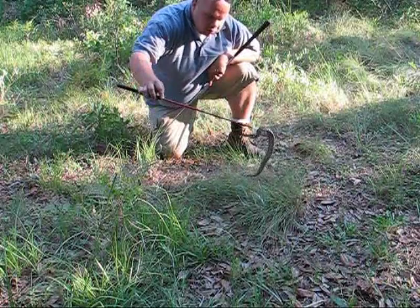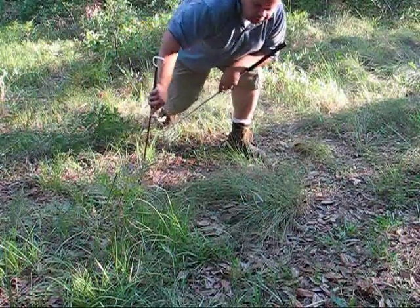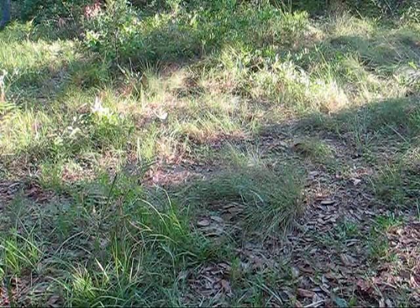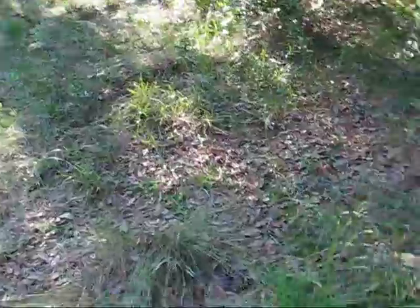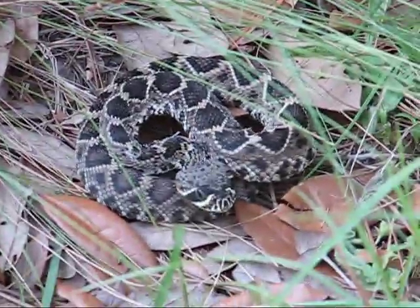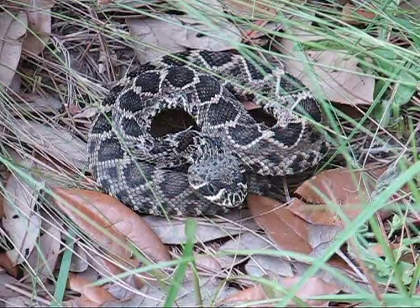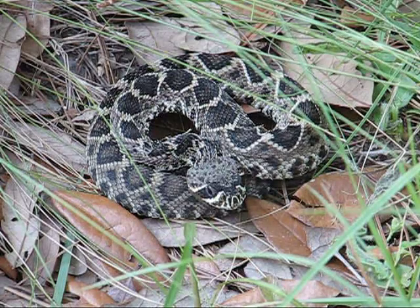Let's put him back down here in his little hole, going about our business. Eastern diamondback rattlesnake. He's coiled back up in ambush position, or defense position, waiting for something to come by or to defend itself against a predator. Again, a very dangerous animal — give it a wide berth. If you leave them alone, they'll leave you alone.